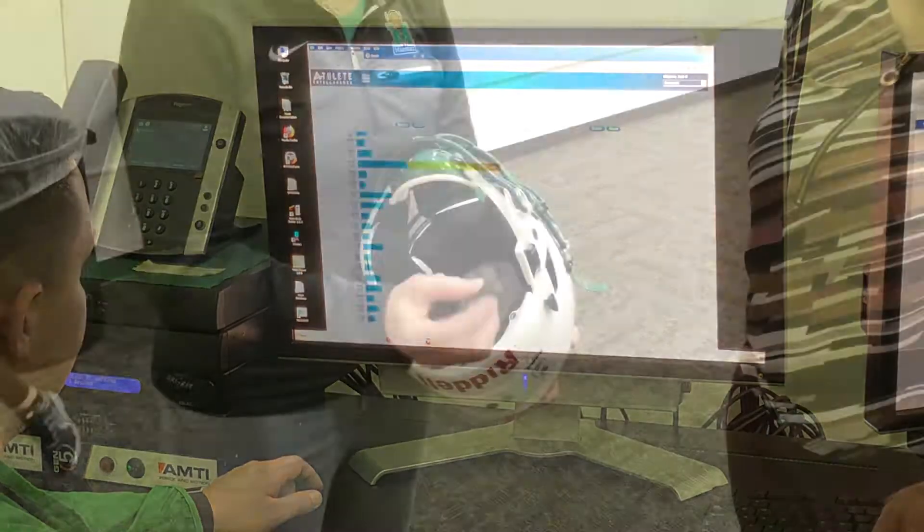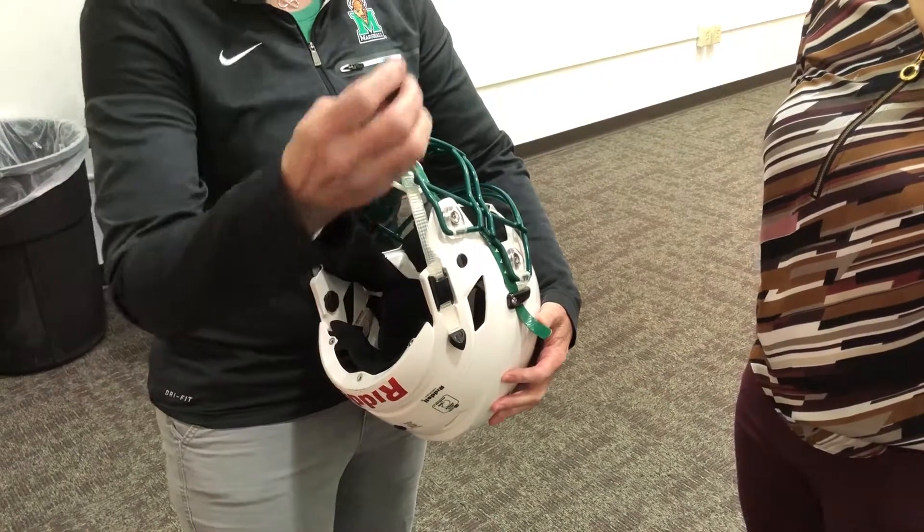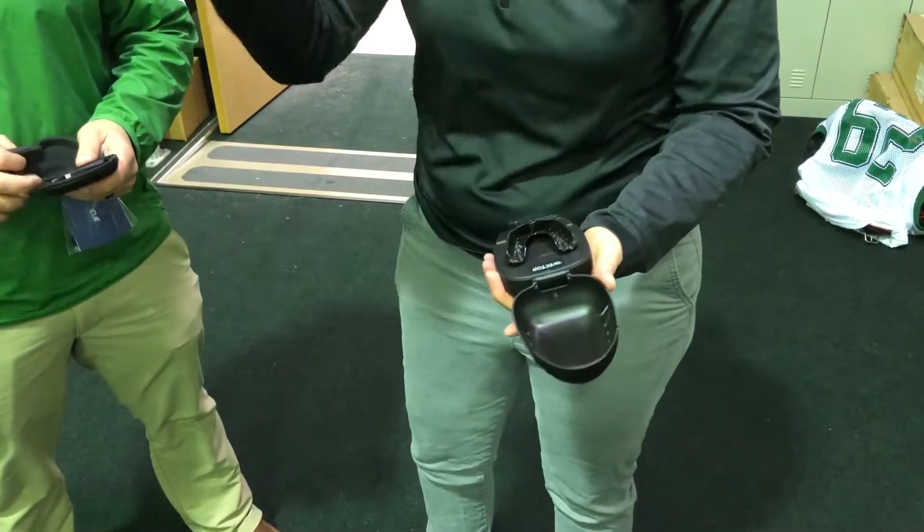Studying how the human body moves and the different forces — there's a lot you can do with it. You can look at patients that are going through stroke and try to rehab them, figuring out how they can walk better and how you can make their life better.